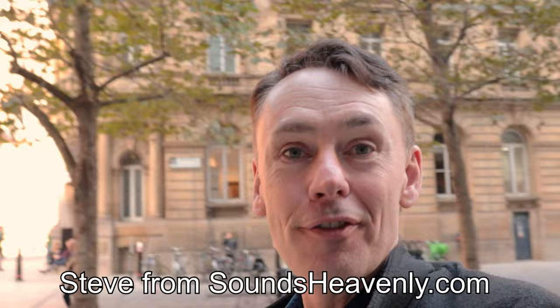Welcome to Sounds Heavenly. You join me here in the centre of London's financial district and, as you probably know if you're a regular on the channel, we go to incredible lengths here to find out the answers to questions that you have asked about getting the best Bang & Olufsen products.